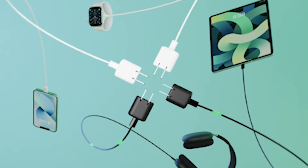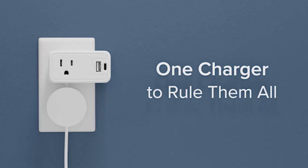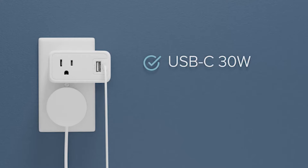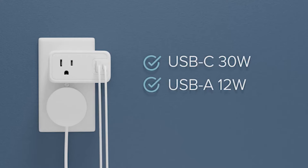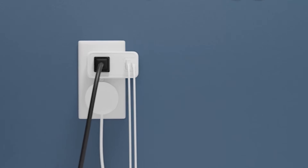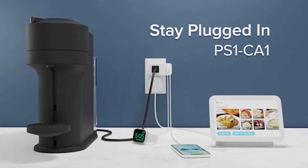The new iPhone 15 Pro doesn't come with a USB-C charging block, which can be a significant burden for some users. But don't worry, because we have you covered. In this video, we have compiled a list of the top 5 best iPhone 15 Pro Chargers that will ensure your device stays charged and ready to go. I have prepared this video guide for the 5 best iPhone 15 Pro Chargers 2023. So let's get started.